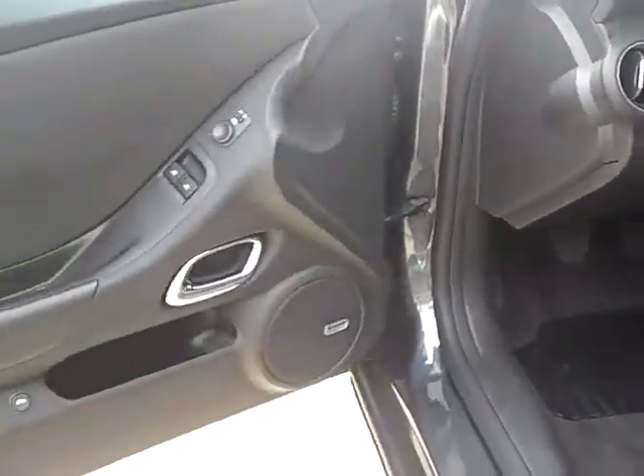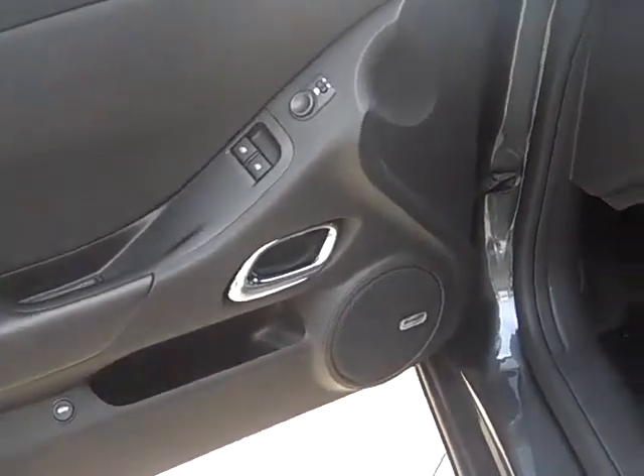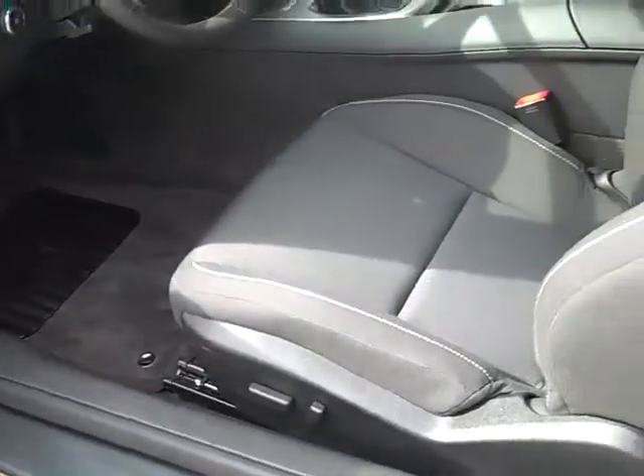The interior also includes air conditioning, power windows and locks, keyless entry, and power seat.